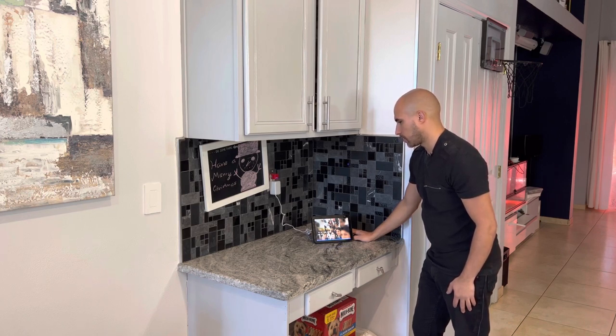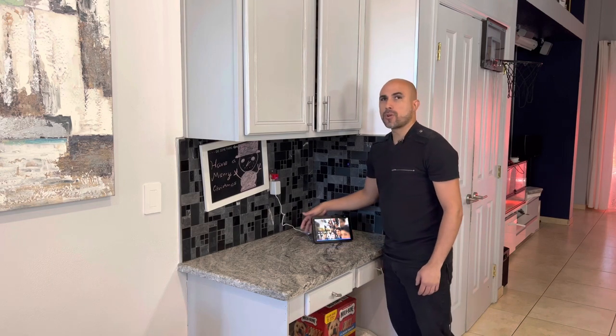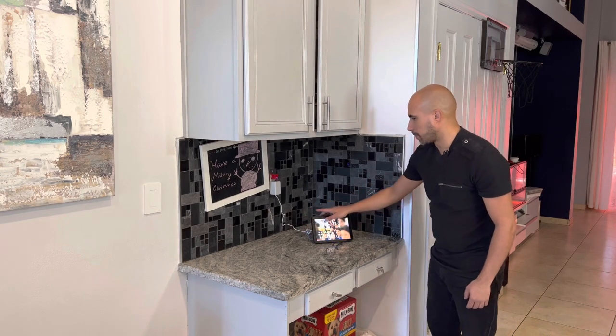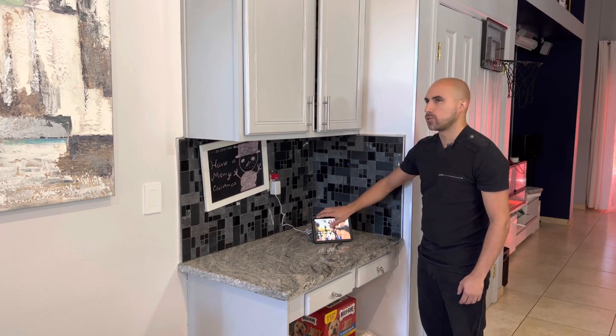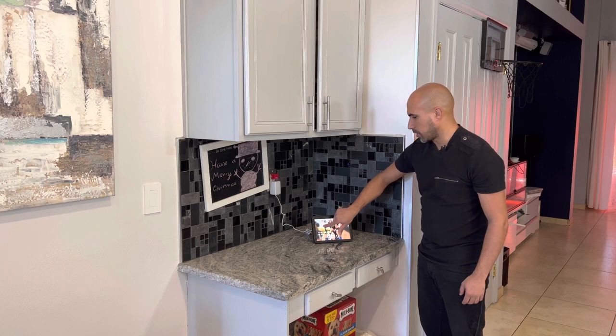VoiceView ready — 12:06, 52 degrees, sunny, Tuesday January 18th. Now, the way it works is that wherever your finger is hovering around and you touch, it will speak anything that your finger is touching.